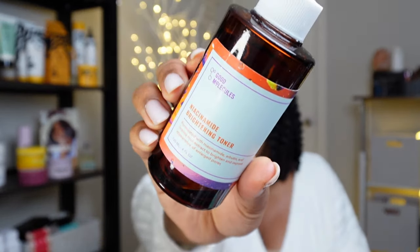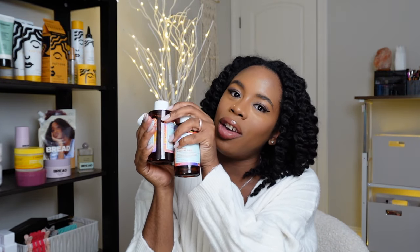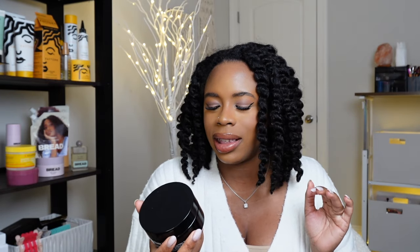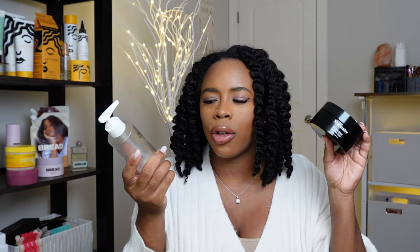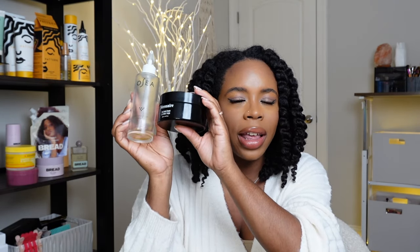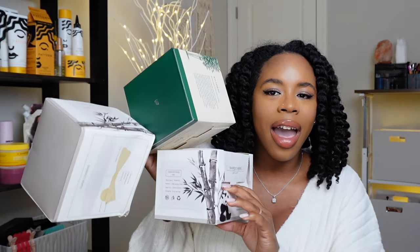We are loving Good Molecules over here — this is their Niacinamide Brightening Toner and I am on my fourth bottle. Clearly a fave. If you want to step up your skincare, I received this PR from Necessaire and literally scraped it clean. This is their body cream. I would layer it with their body oil — these two together were my combo and then they ran out.